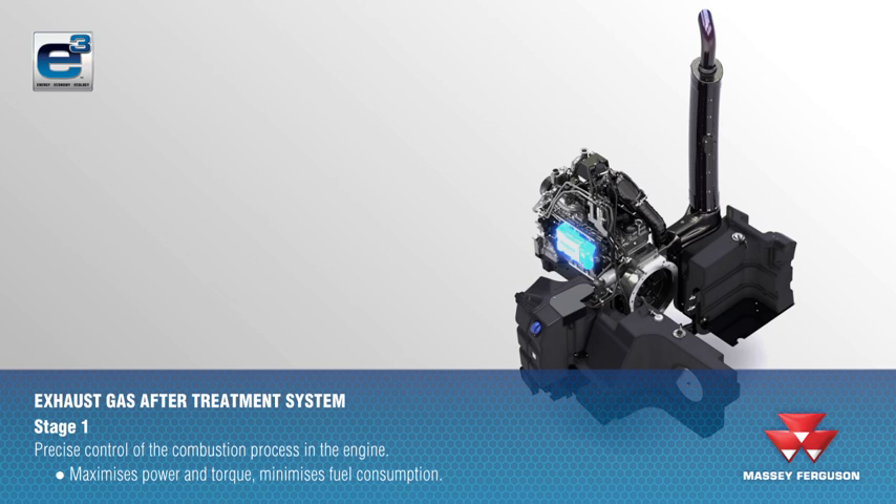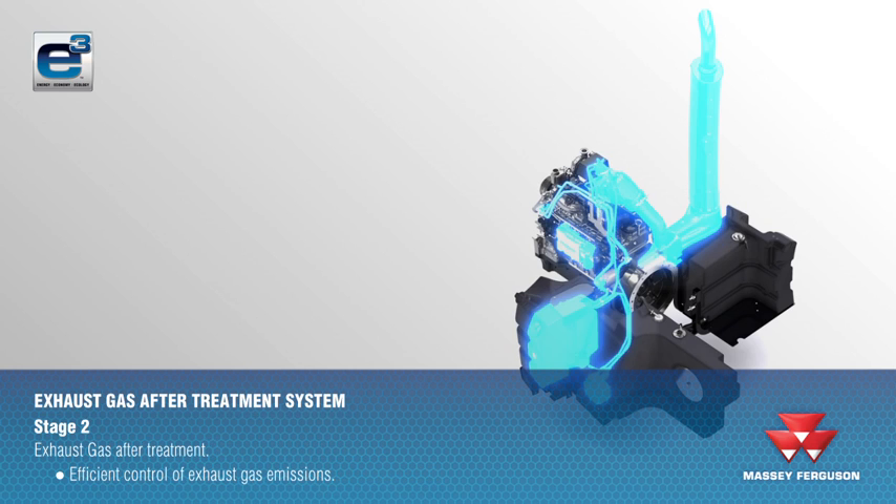In Stage 1, the injection and timing are optimised to maximise power and torque and minimise fuel consumption. The second stage efficiently treats the harmful exhaust gases by the injection of AdBlue and the use of two catalysts.